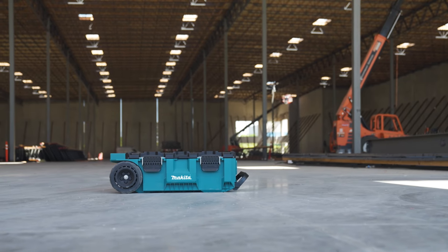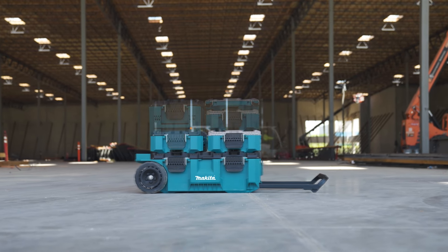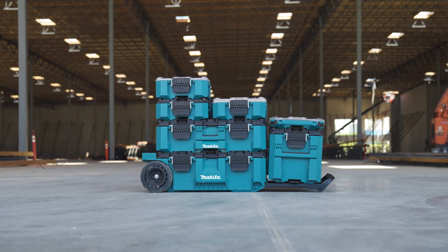MackTrack is more than just a stackable toolbox system. It's the next generation in modular storage that's engineered for superior transportation, access, storage, and organization.